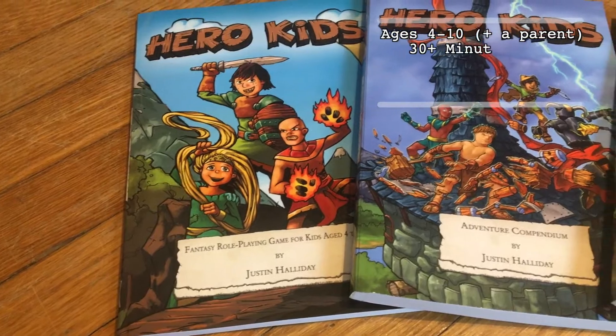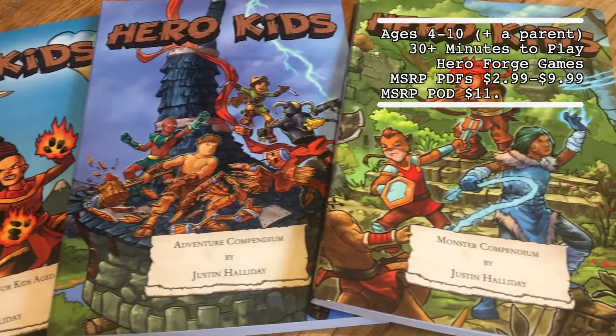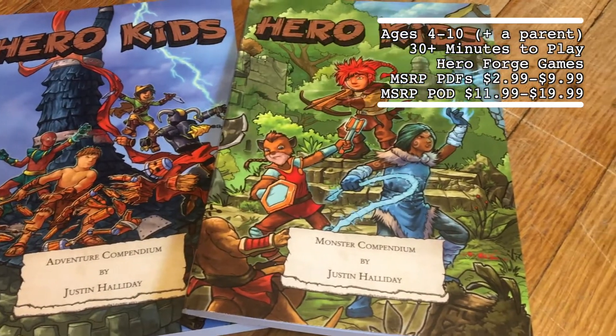Justin Halliday took all of the classic elements of fantasy role-playing — character creation, collaborative storytelling, dice-generated tasks and encounters in combat — and distilled it into a simple, easily understandable, accessible set of rules in a very family-friendly environment.